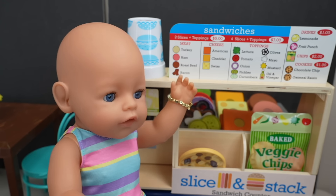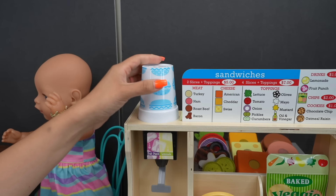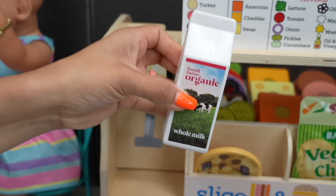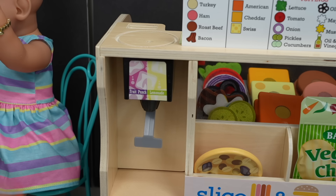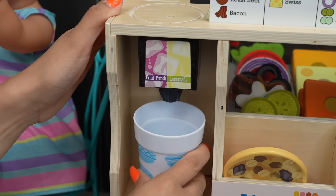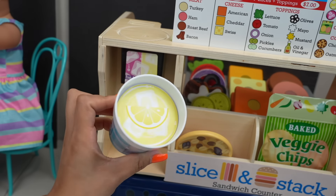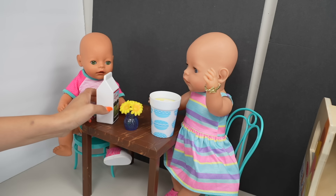I want lemonade, mommy. Okay. I want a turkey sandwich with cheddar. Okay, sounds good! The first thing we are going to get is our drinks. Here is the milk for baby Bria. Now let's get lemonade for Carly. Here's her lemonade — here is your drink, Carly, and here's yours, Bria.